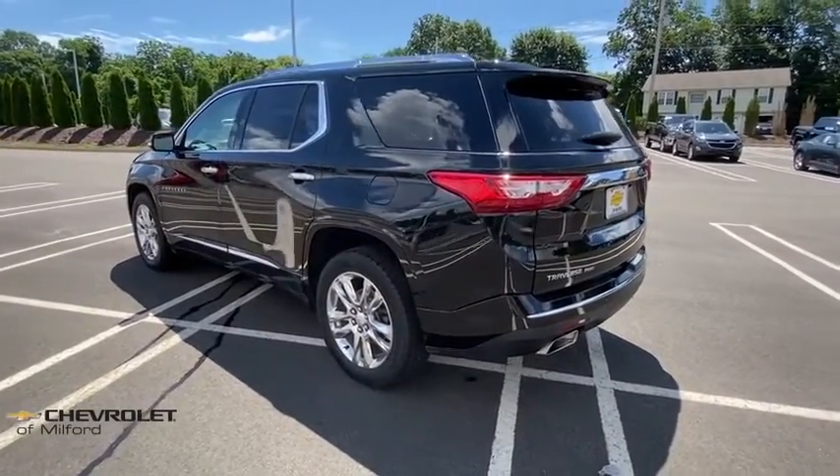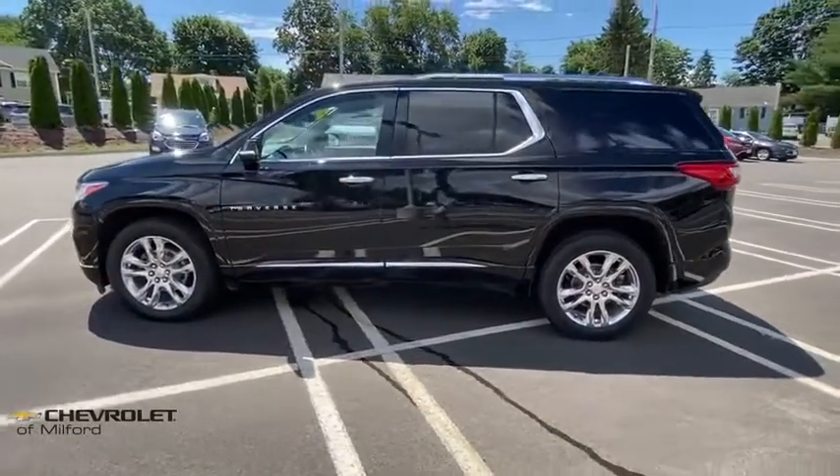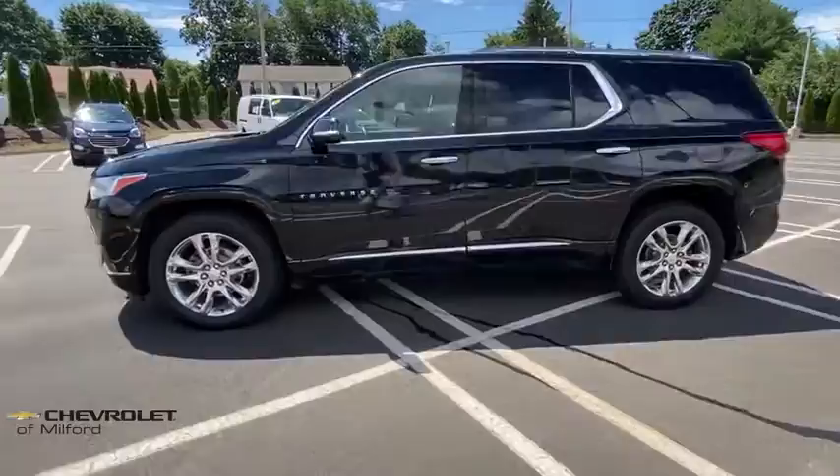Power passenger seat, navigation system, dual airbags, alloy wheels, power steering, four-wheel disc brakes, floor mats, center armrest.